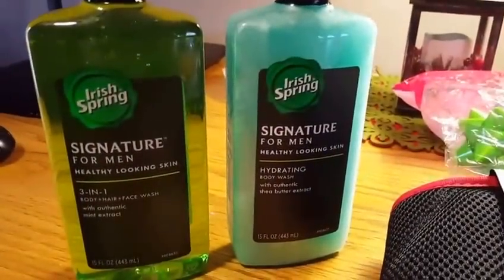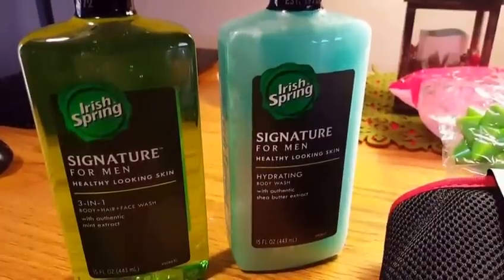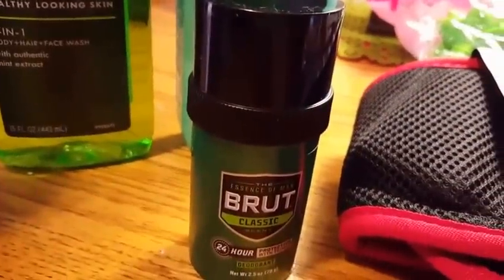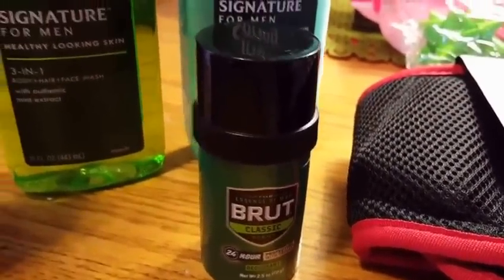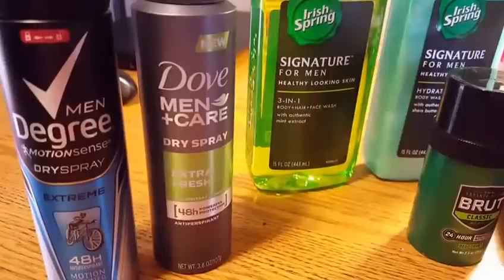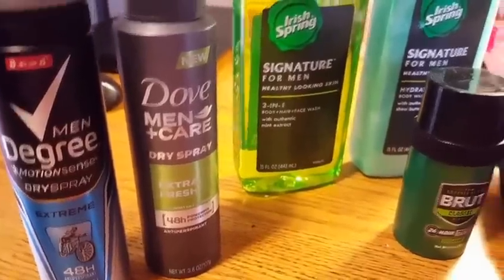I purchased these at CVS for absolutely free — they were on sale and I matched them with a coupon. These are not cheap items; they're really good items and they smell amazing. I got two of these. I also got the brew completely free at Walgreens — it was on sale for $1 and I had a $1 off coupon. And these I got at Walmart for free after I submitted the receipt and barcode to Ibotta, and Ibotta paid me back. Super, super cheap and inexpensive.